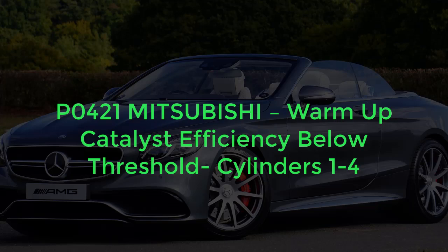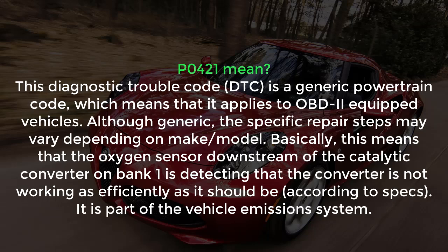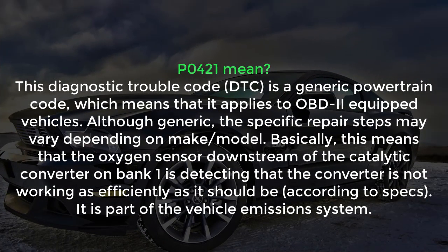If you want to learn more deeply about this code, you can visit my website cars4.com. The P0421 is a generic powertrain code, which means it applies to OBD-II equipped vehicles. The specific repair steps may vary depending on make and model. Basically, this means the oxygen sensor downstream of the catalytic converter on Bank 1 is detecting that the converter is not working as efficiently as it should be. It's part of the vehicle emission system.